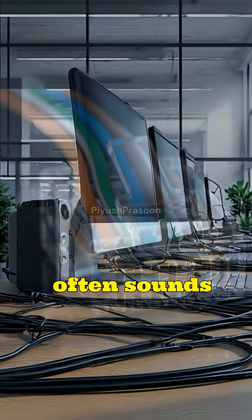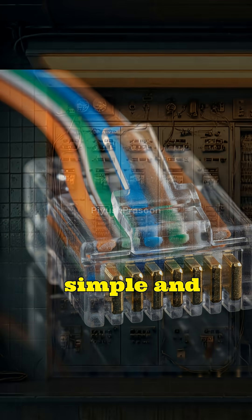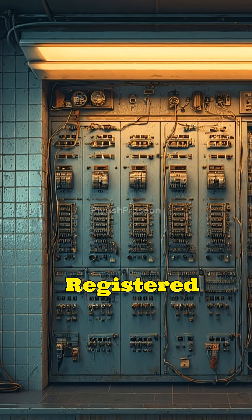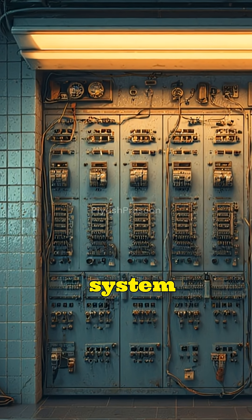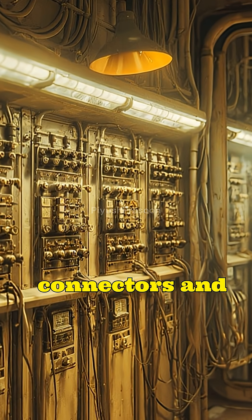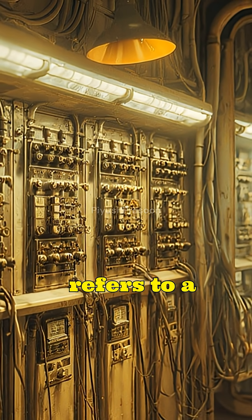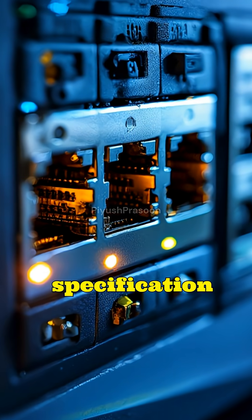The name RJ45 often sounds mysterious, but its origin is surprisingly simple and practical. RJ stands for Registered Jack, a naming system introduced by the U.S. telephone industry to standardize connectors and wiring interfaces. The number 45 refers to a specific Registered Jack specification within that system.